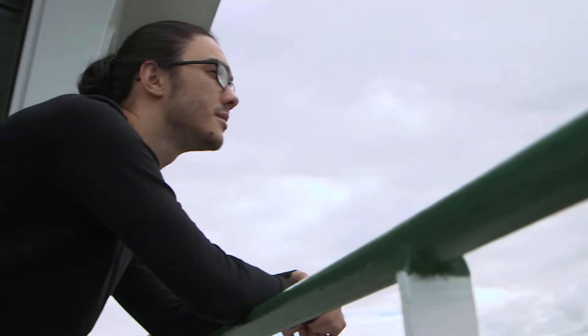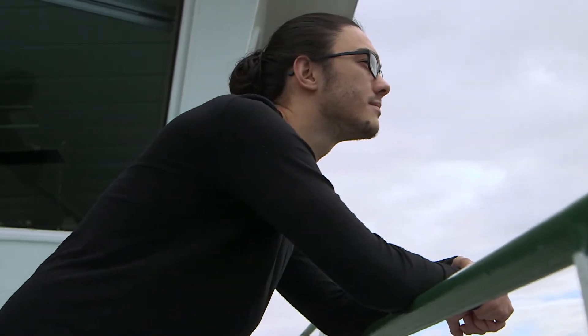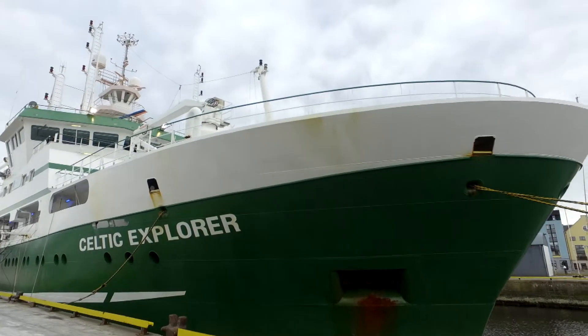For this survey we've been mapping, sampling, and exploring a massive submarine canyon in the northeast Atlantic. It's 320 kilometers due west of Ireland. To do this we've been using state-of-the-art mapping technologies on the RV Celtic Explorer and the Holland One ROV.